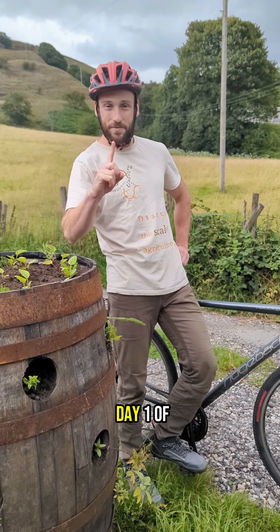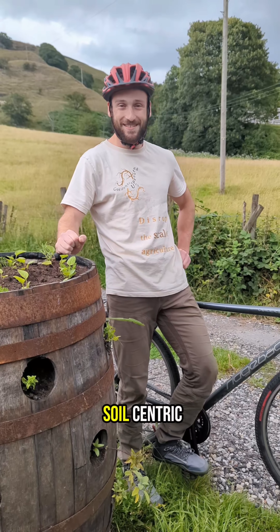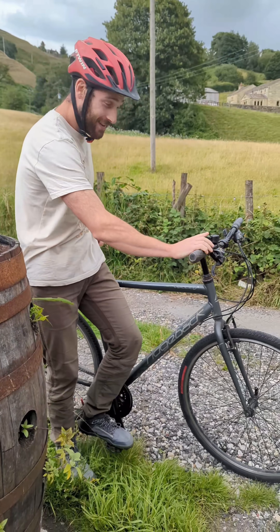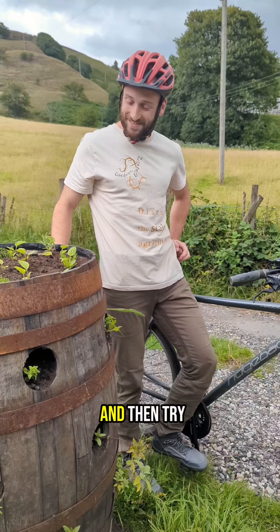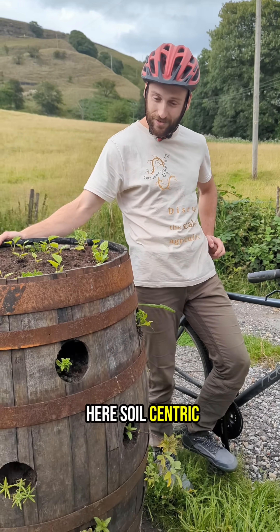All right, here is day one of trying to become a salesperson for soil-centric vertical agriculture. I'm gonna head out on this here bike and try and sell planters just like this here — the soil-centric vertical planter.